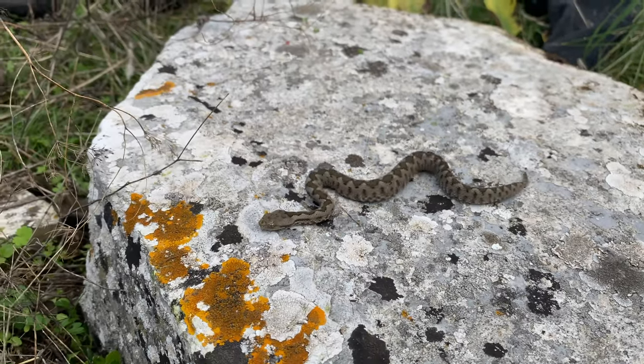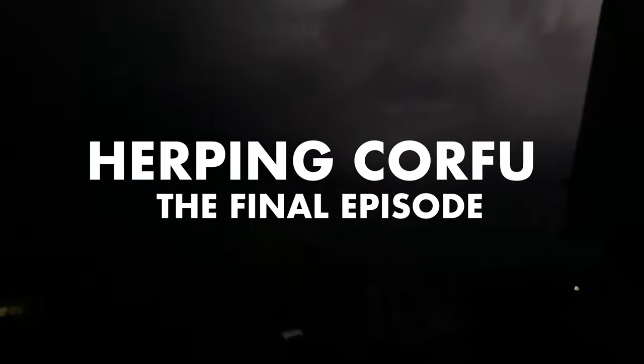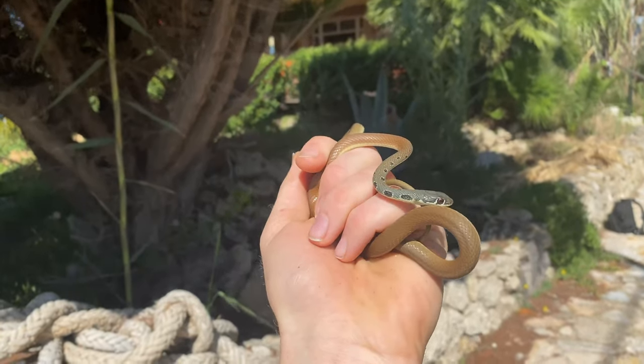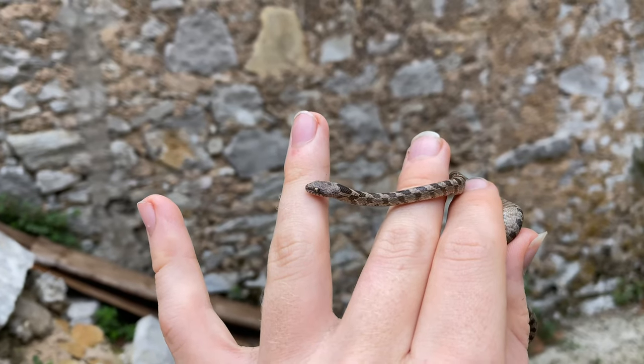Hello guys, and welcome to the final episode of the Corfu Herping series. Quickly, before the video begins, like the video and subscribe to the channel to help me hit my goal of 1k by summer. Alright, thank you. Let's go.